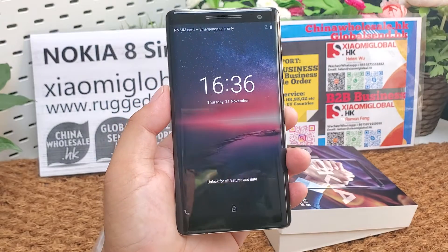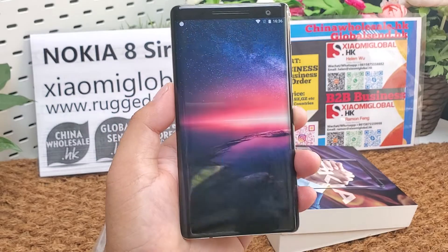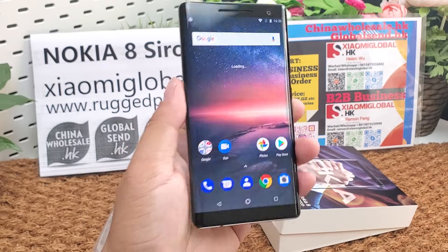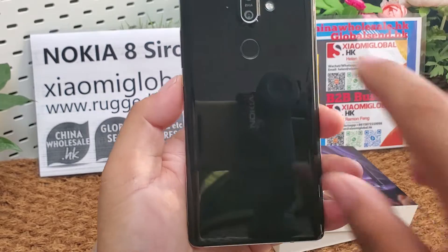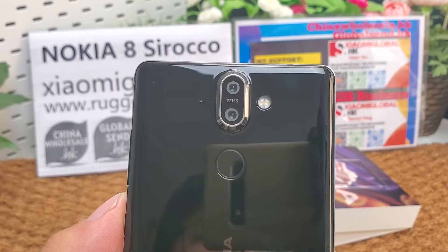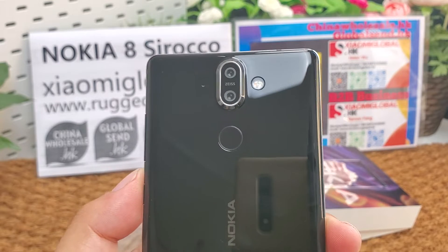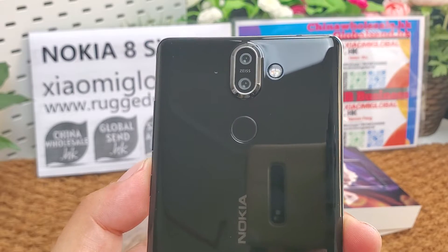The selfie front camera is 5 megapixel, F2.0 aperture. The main camera is 12 megapixel, F1.8 aperture. The secondary camera is 13 megapixel, F2.6 aperture. This is optical.